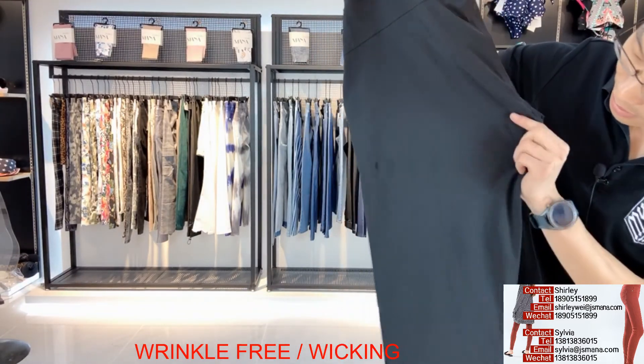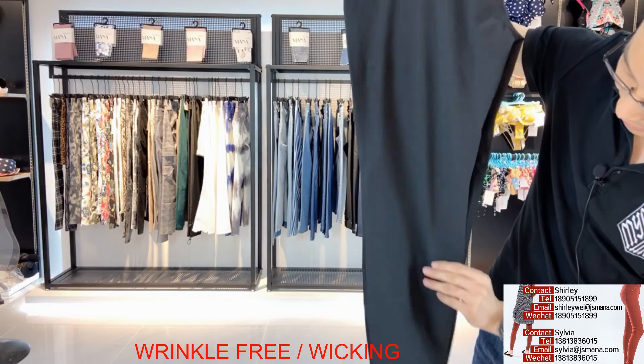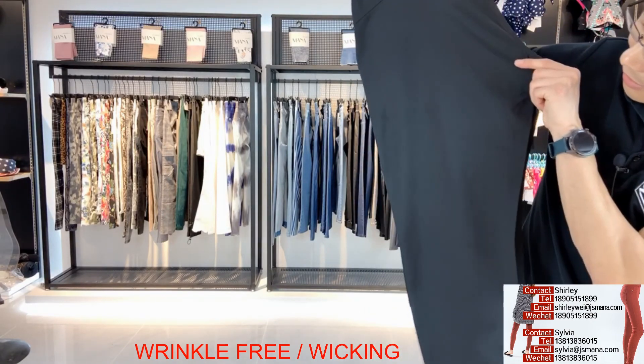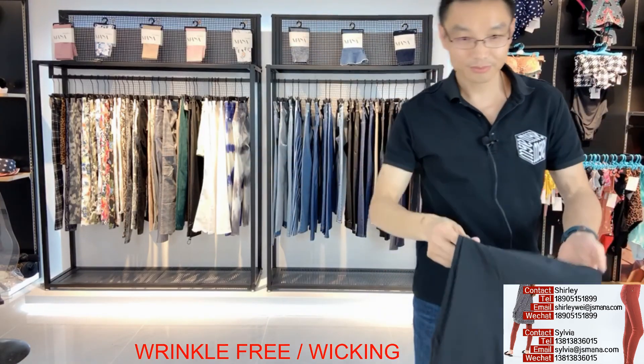Can you check the anti-wrinkle effect? It's so flat. Pretty good.